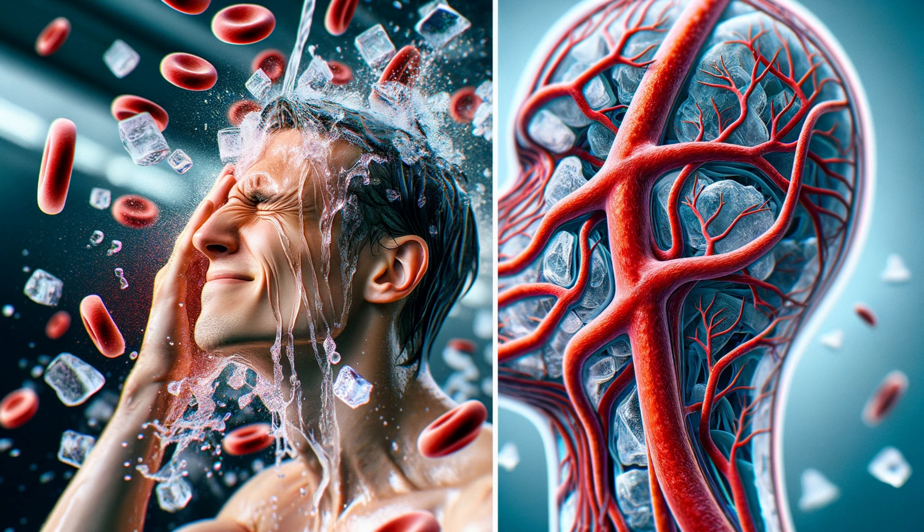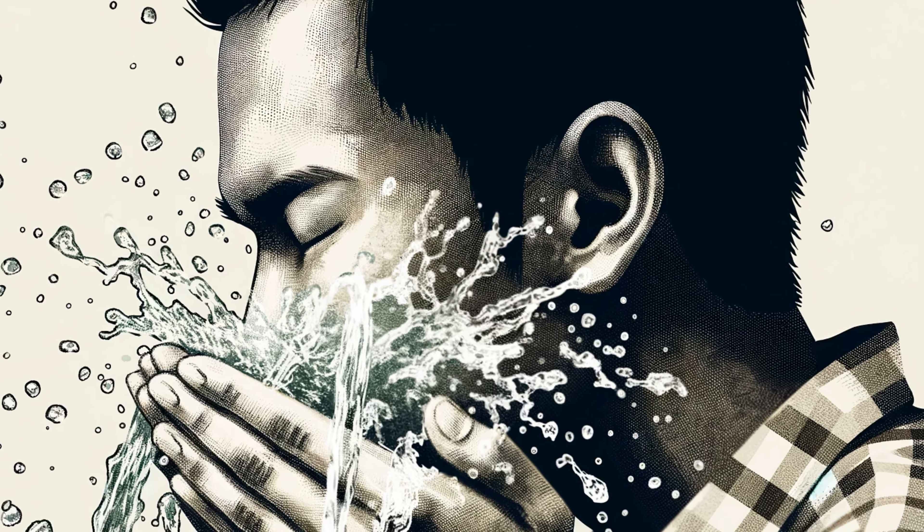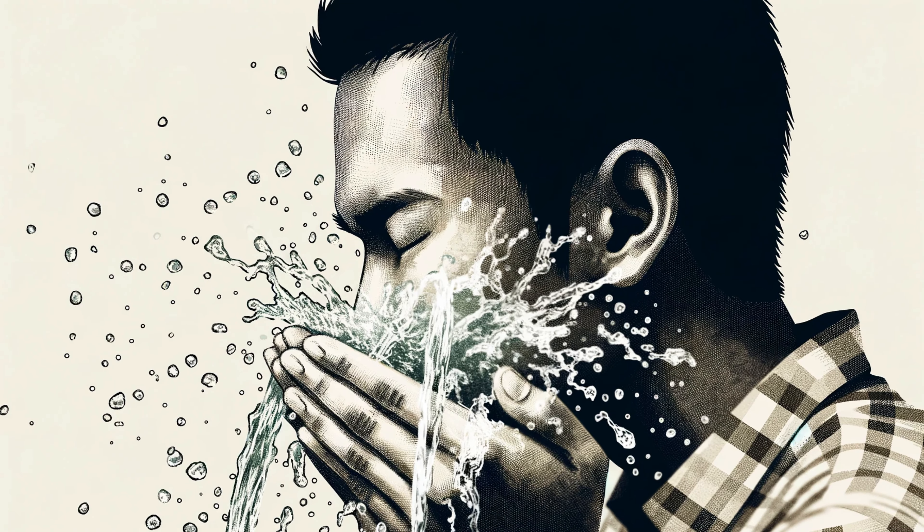Now, about that cold water trick. Cold water can temporarily constrict blood vessels right below the skin's surface, which might make pores seem smaller for a short while. But here's the catch — it doesn't change the actual size of your pores. Think of it like a temporary tightening effect that fades as your skin warms back up.